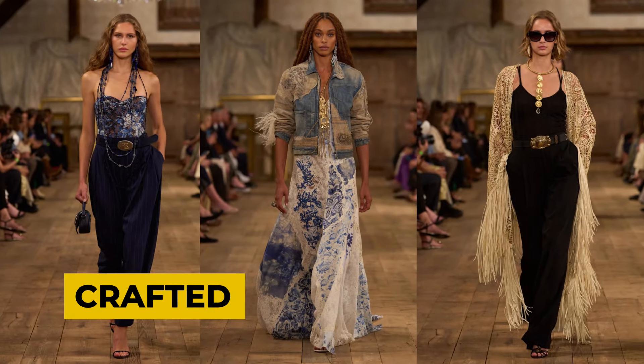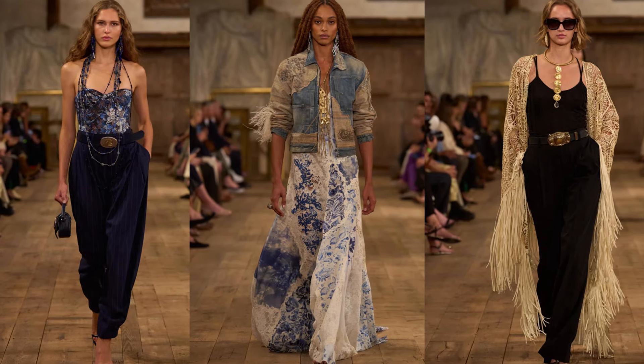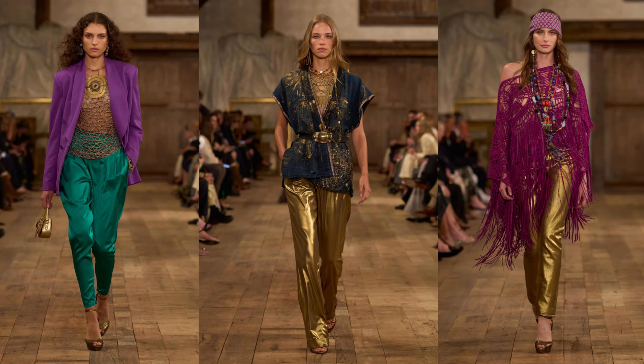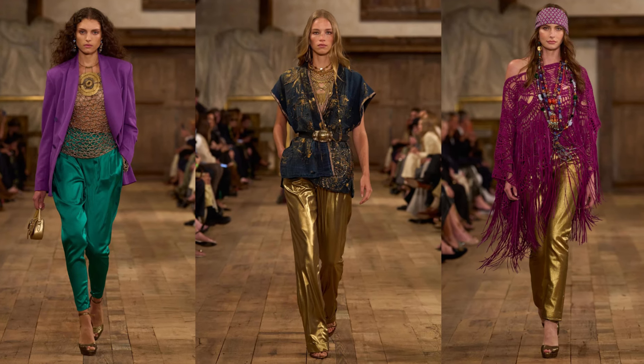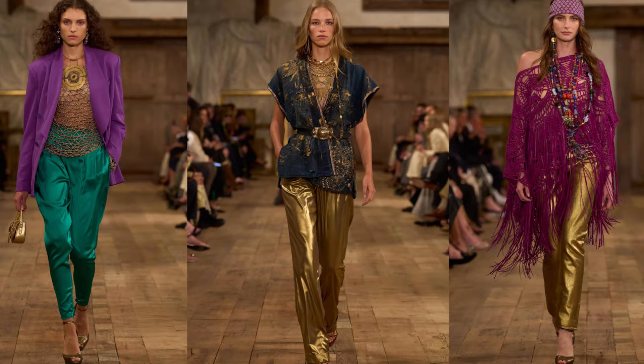The craft-inspired trend invites you to embrace your creative side and infuse your wardrobe with unique textures and artisanal details. Drawing inspiration from traditional crafting techniques, this trend celebrates the beauty of handmade craftsmanship and adds a touch of bohemian charm to your ensemble.